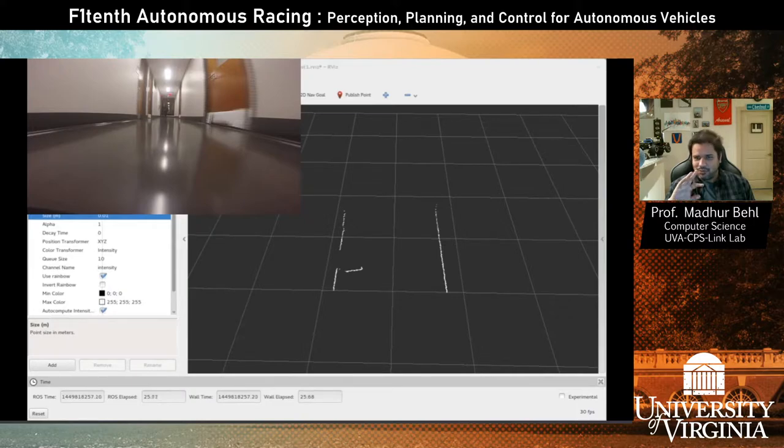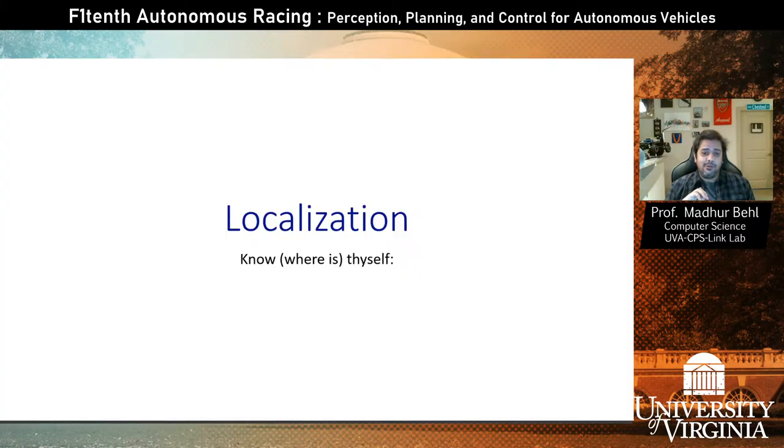I want to clarify: this is merely a visualization of the LiDAR. I haven't yet explained how you use this data to figure out where you are. Given the image and point cloud visualization, you could eyeball and approximate your position, but that's not going to be enough. We need to know precisely where we are, and that's exactly the problem of localization — to figure out where you are with respect to your surroundings.